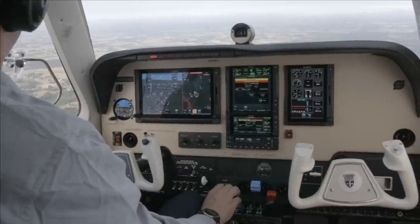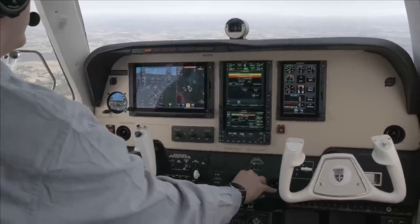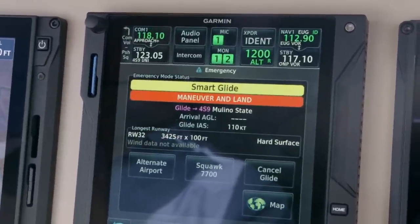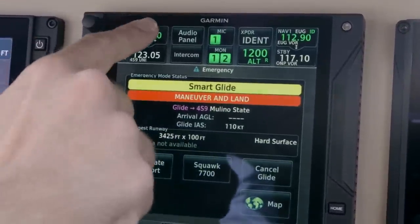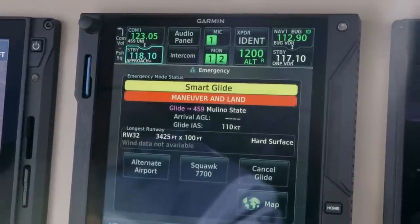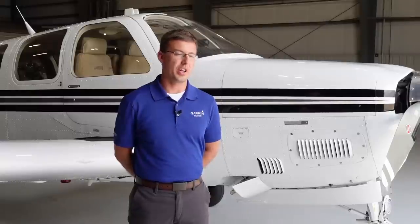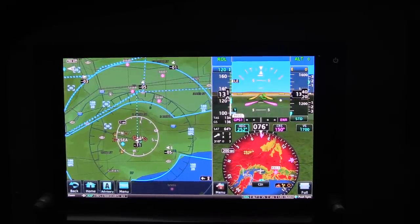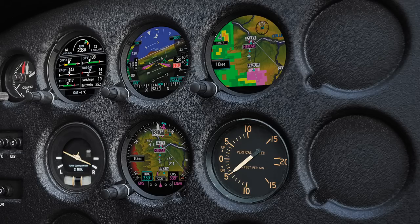Smart Glide is already available through a simple and free software update through Garmin dealers if you have the GTN-XI navigator — either a 750XI or a 650XI — and also a TXI flight display or the GI 275 set of PFD and MFD solutions.